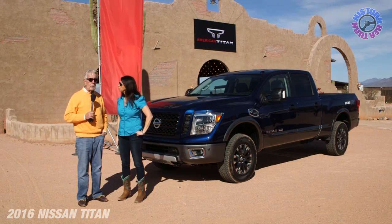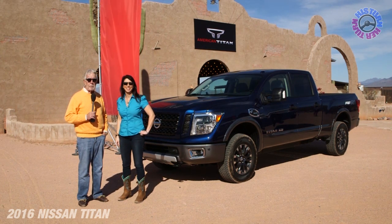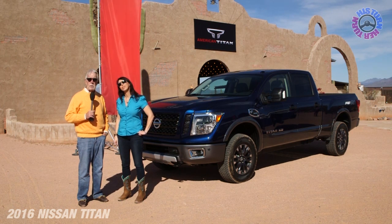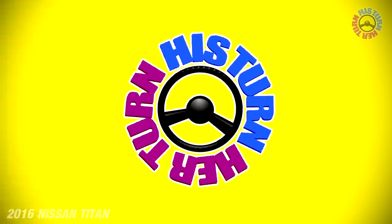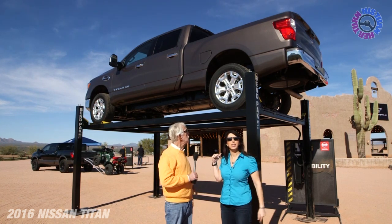We'll talk about the engine, everything underneath, and everything inside. They've done a great job here on this truck and we're going to show it to you here on His Turn, Her Turn. So we are literally underneath the new Titan XD.